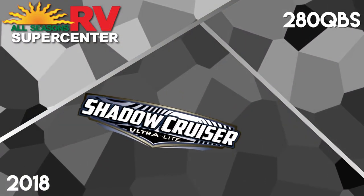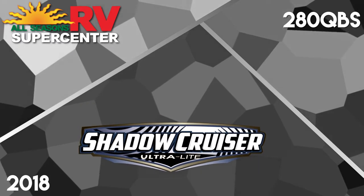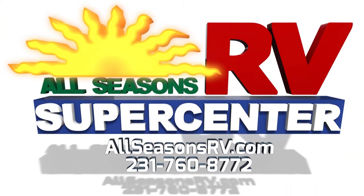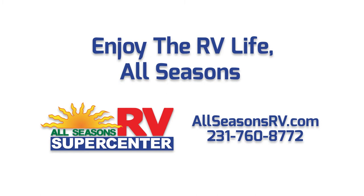Visit AllSeasonsRB.com now to see our full inventory online, or give us a call at 231-760-8772 to speak with one of our friendly and helpful RV representatives. No matter how you prefer to shop, All Seasons RV will work hard to bring you the nation's best RV brands for the guaranteed lowest possible prices.